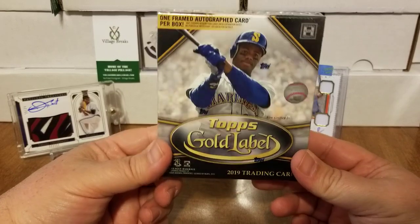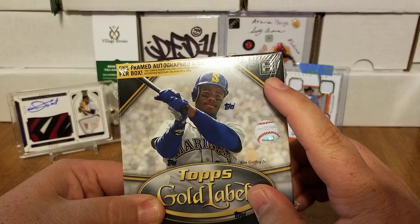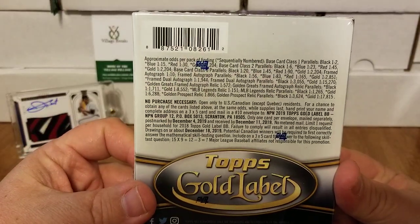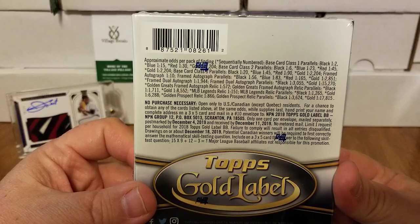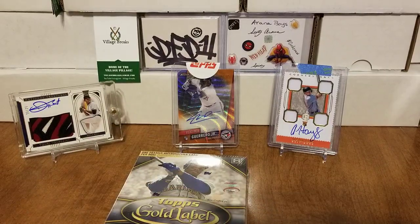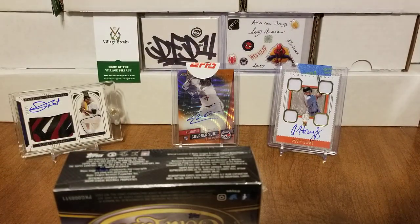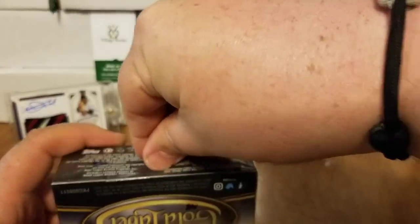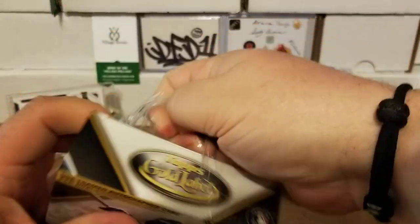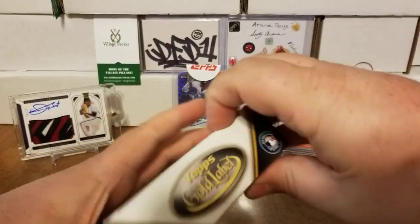Let's see if we can't find ourselves a Vladimir in this box. 2019 Topps Gold Label — you can see right there it's a hobby-only product. There are all of your odds as well as your no-purchase-necessary. Without further ado, let's break into this box and see what we can find — some of these beautiful Gold Label cards. See if we can't find one of the big-name rookies.